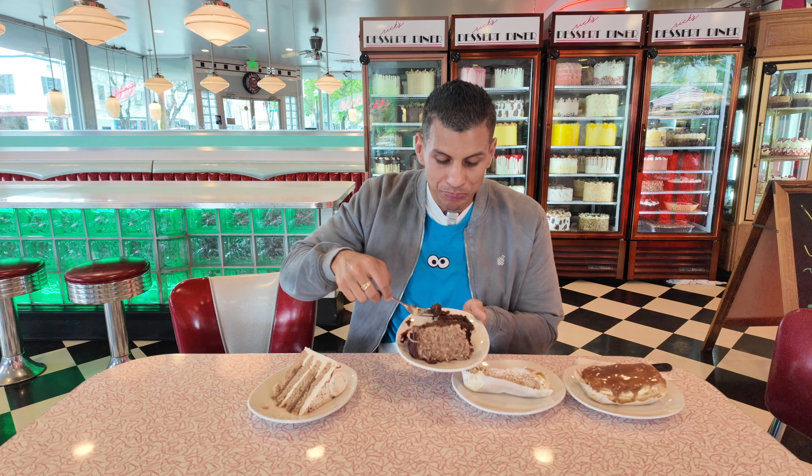Three layers. Wow. This is my favorite dessert place — one of them in Cali — but any time I'm in Sacktown, I have to go to Rick's Diner. Let's try it out.